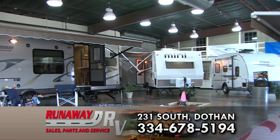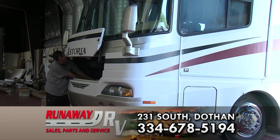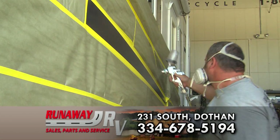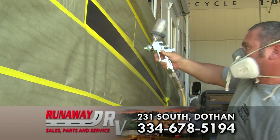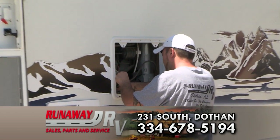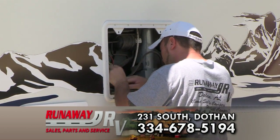Runaway RV is your one-stop shop for all your RV service and parts, from roof and awning repair to generator maintenance and repair. We now have a state-of-the-art collision center with the latest computerized paint matching technology offered by PPG. We work with all major insurance companies and offer a lifetime warranty on all collision work. All technicians are PPG certified.